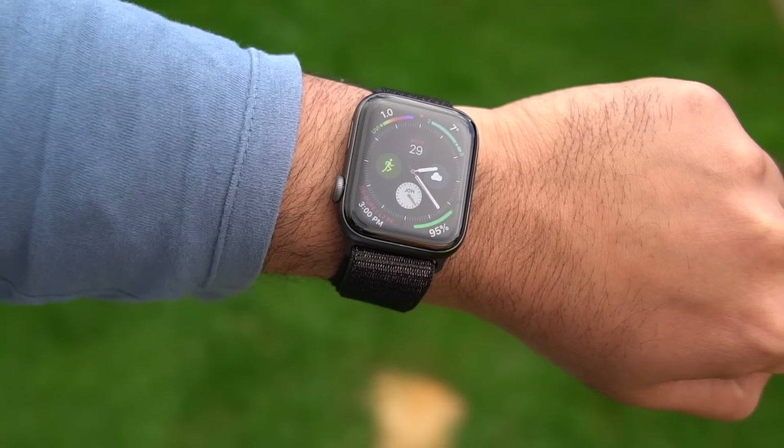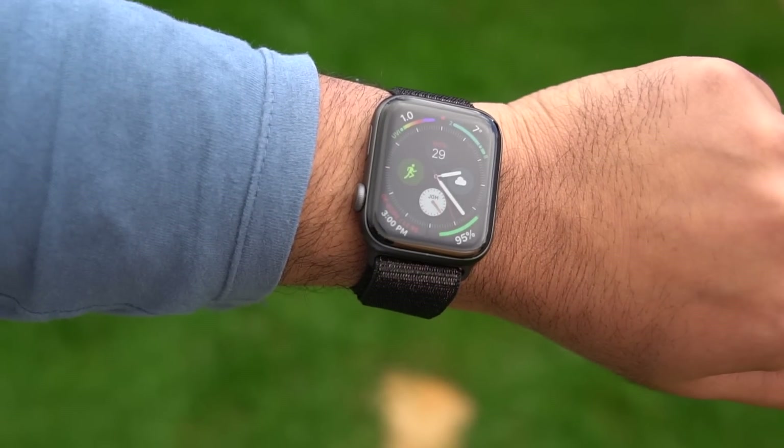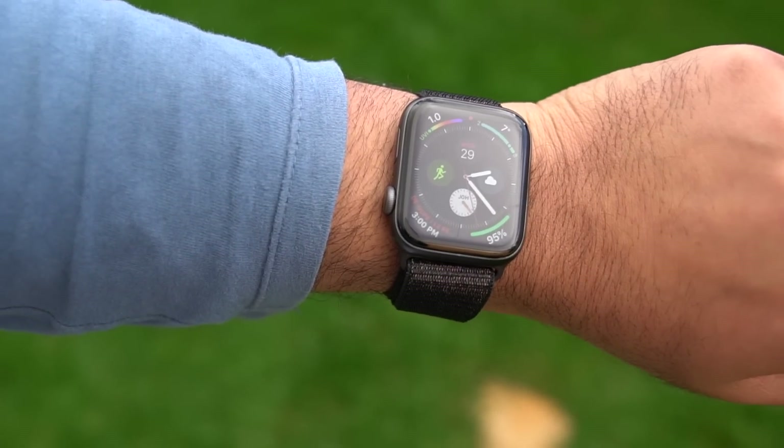The flames and water faces, for example, are not CGI — gotta respect them for that. The featured one, however, is the new infograph watch face. It is absolutely packed with complications. We get a new gauge-type complication which can help display data in a gradient format. Some of these are really useful, like a battery complication, and some of them, like the UV index — well, not sure if I need that, but hey, it's there.